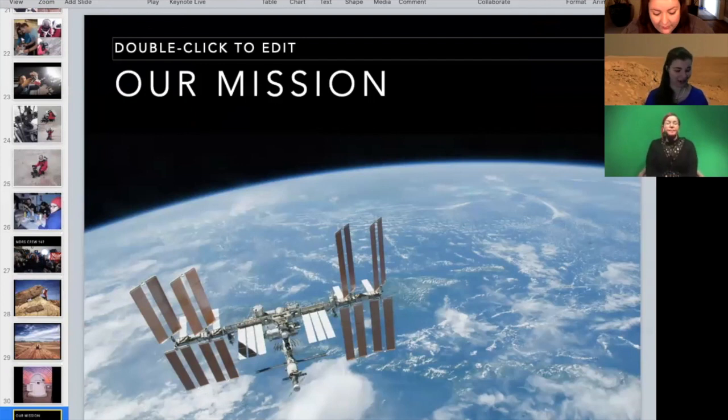Right now, me, you, and all of our friends have a really important mission — keeping our friends, our family, and our communities safe. Just like the astronauts on the International Space Station, we have to be isolated right now. But at least we get to do that together.